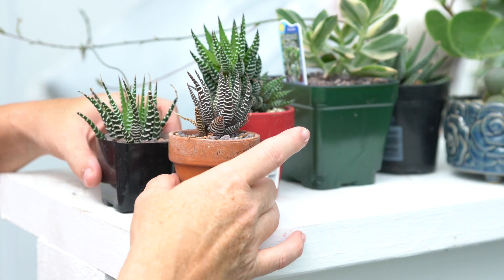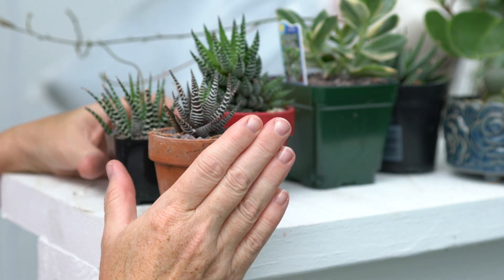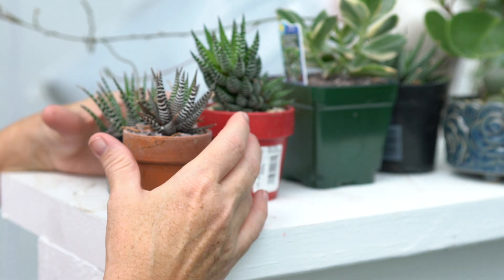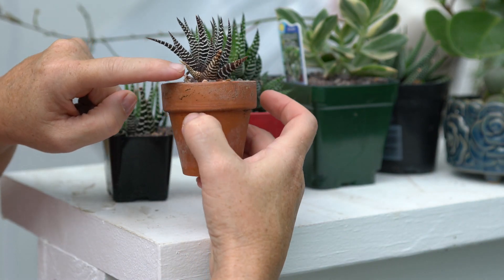Come a little closer and I'll show you some that will work well for that situation. I've pulled out some plants that I think will work great in low-light conditions. These are zebra plants — you can see they have great color. This one got a little sunburn, which is what happens when they get too much light.